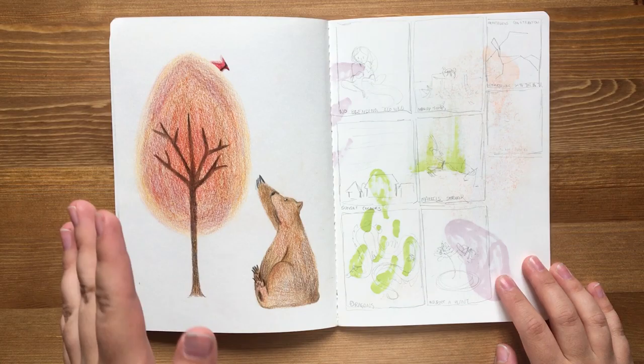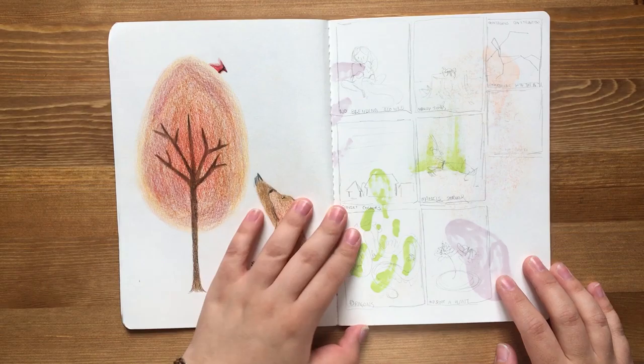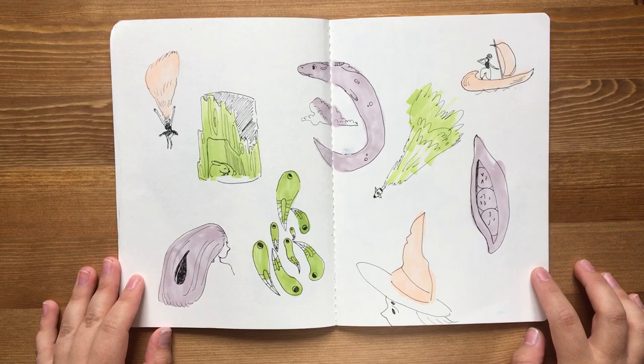I drew this because I got new coloring pencils and I wanted to try them. And I like it — I think it's pretty cute. And just some thumbnails for a monthly challenge that I was going to do, and then some more drawing practice.